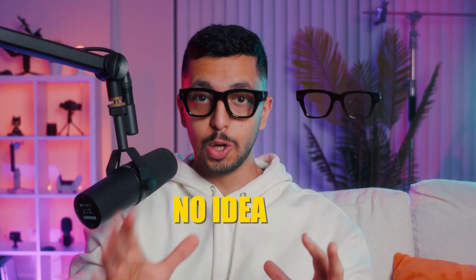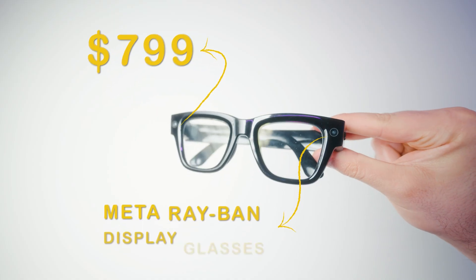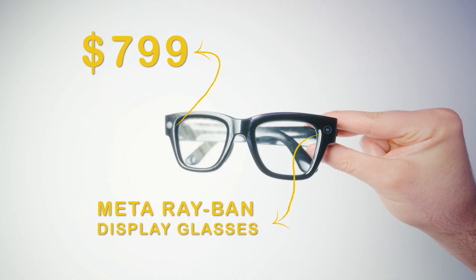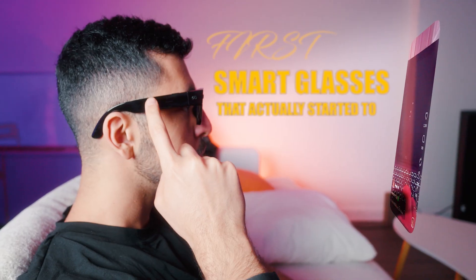I'm literally scrolling on Instagram and you have no idea because you can't see anything. I've been using the new $800 Meta Ray-Ban display glasses, and I'll tell you straight, this is the first smart glasses that actually started to convince me.